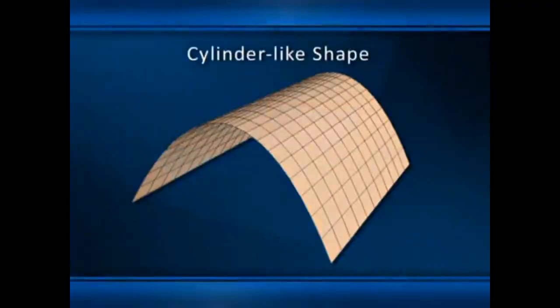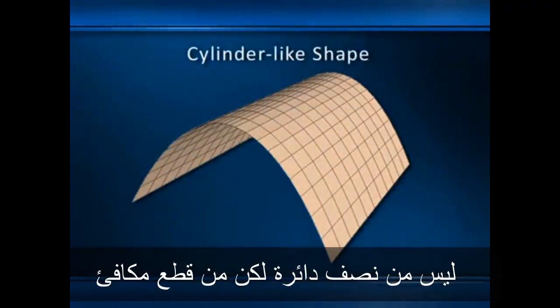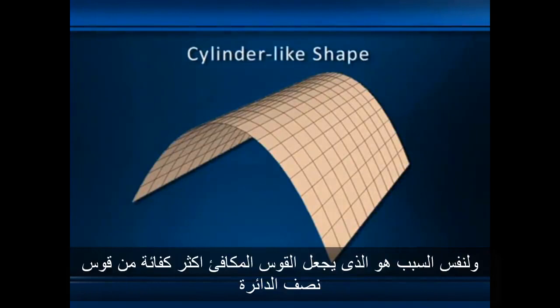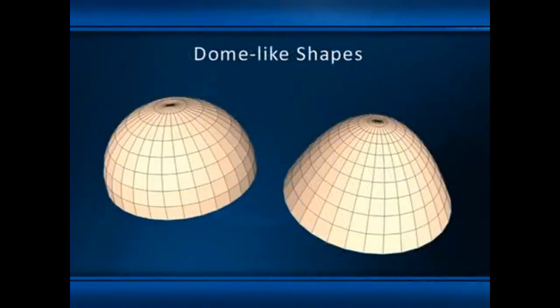Here's another cylinder-like shape, in this case generated not from a semi-circle but from a parabola. In structural applications, a parabolic cylinder would generally be more efficient than a semi-circular cylinder, for exactly the same reason that a parabolic arch is more efficient than a semi-circular arch.